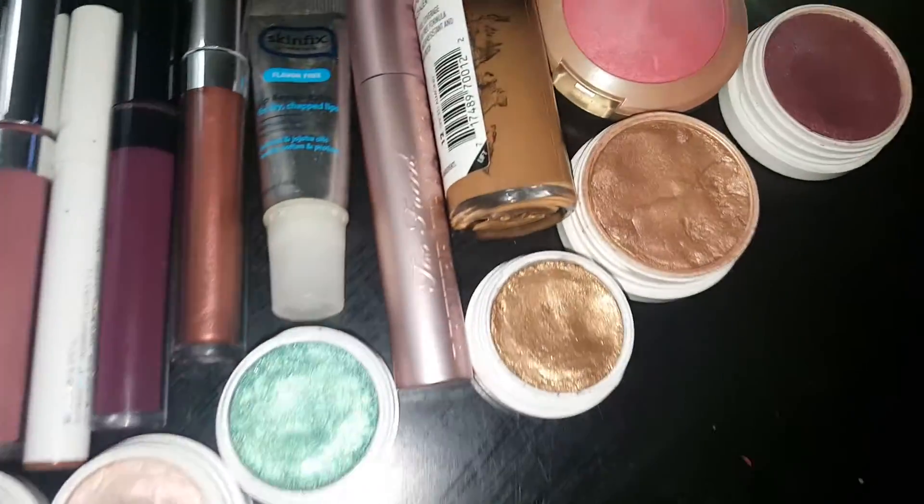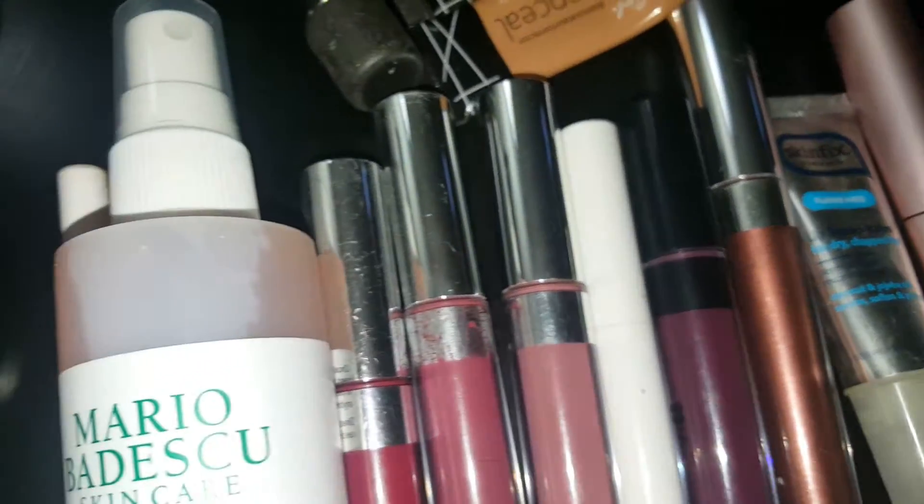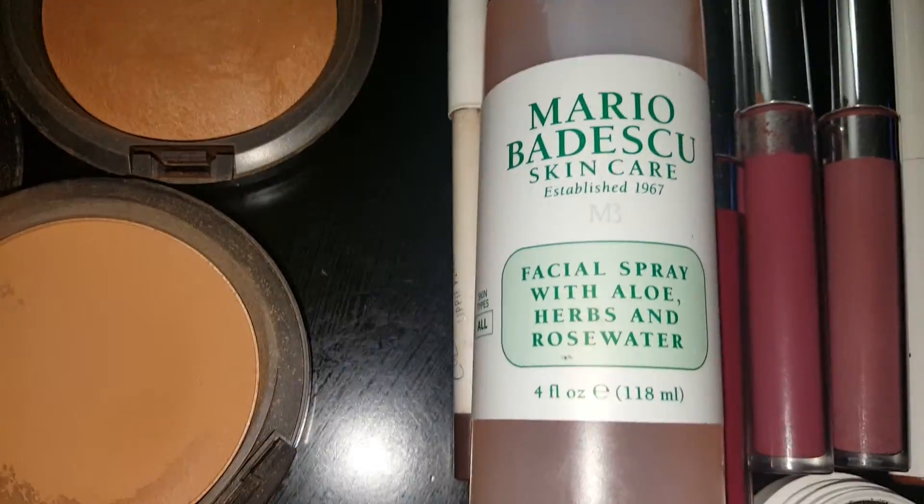Hey guys, I'm here doing a quick video just to show you what is included in my makeup basket of the week for this week.